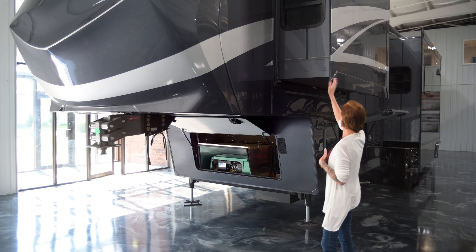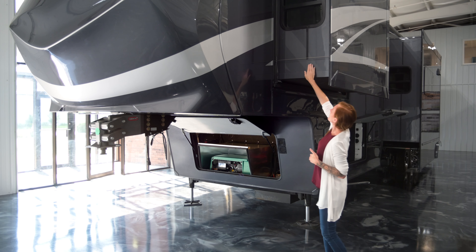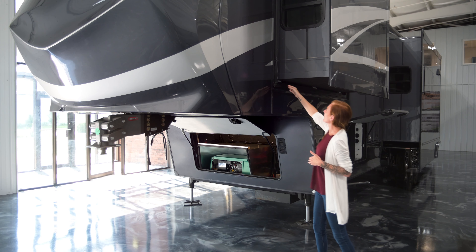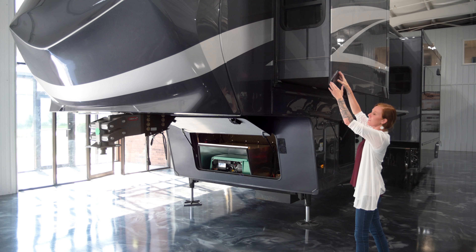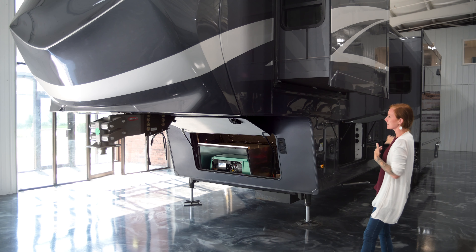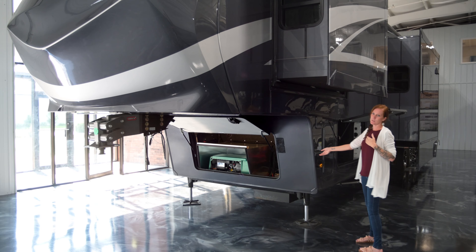Looking at the slide rooms, the upper deck slide rooms are cable slides — those are the Norco slides. The slide sweeps ensure the bulb seals go the correct way. You can see the slide rooms have a much thicker fascia than others out there. Looking overall down the coach, there are no screws exposed to the elements — everything is hidden behind the belt rail.